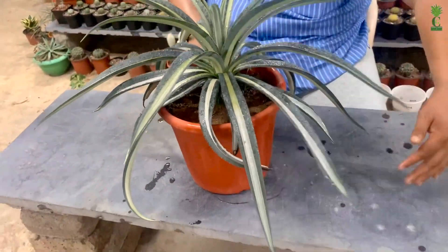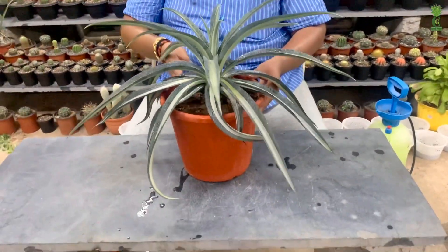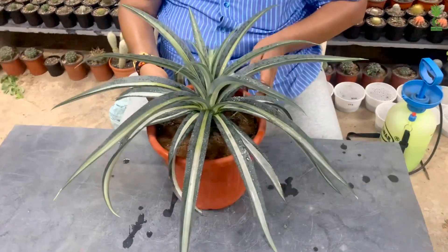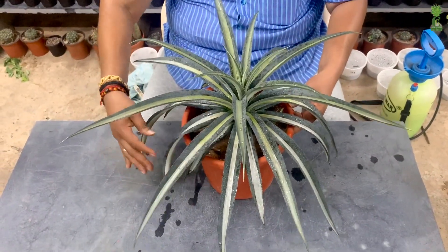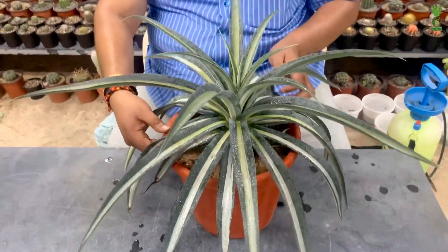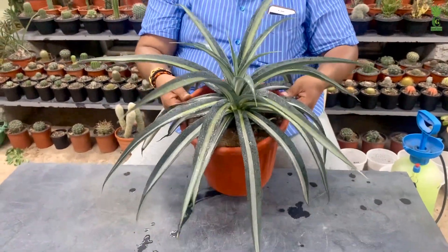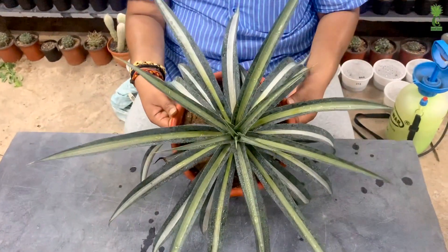This plant grows well in direct sun and partial sun, but during peak summers we need to provide shade. For my plant, I keep it in my poly house where it gets one to two hours of early morning direct sun.